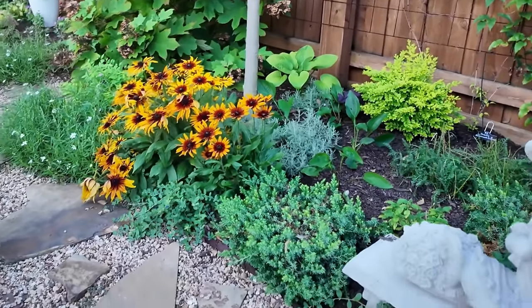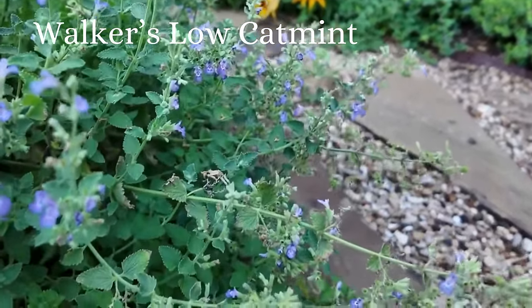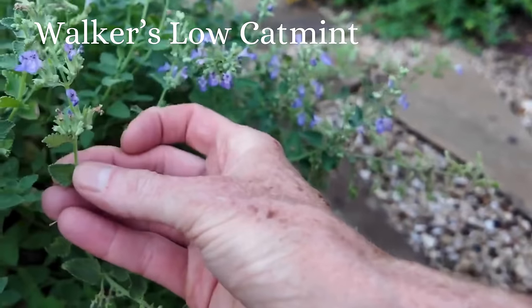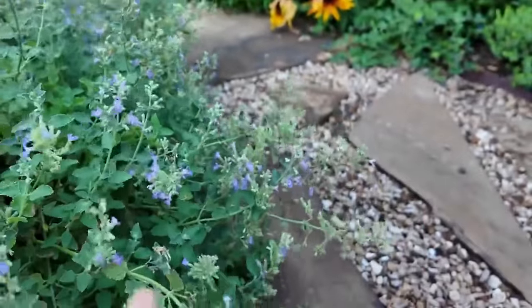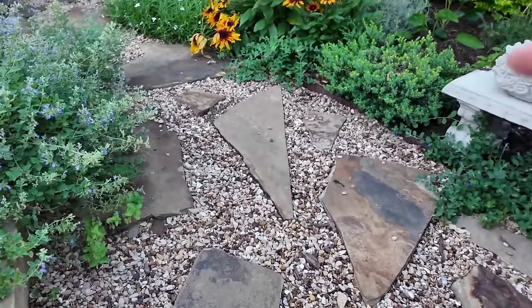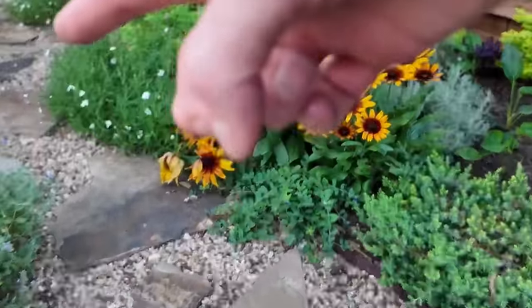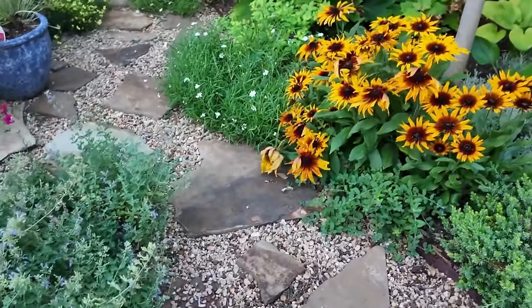This is my Walker's Low catmint that I love — the sweet little delicate blue flower. I also love the silvery foliage of the Walker's Low. It's just spreading throughout my garden and I love it. It's starting to put up volunteers all in my sidewalk and I'm just leaving them. You can see all up in here is new, and the wall is way under here.